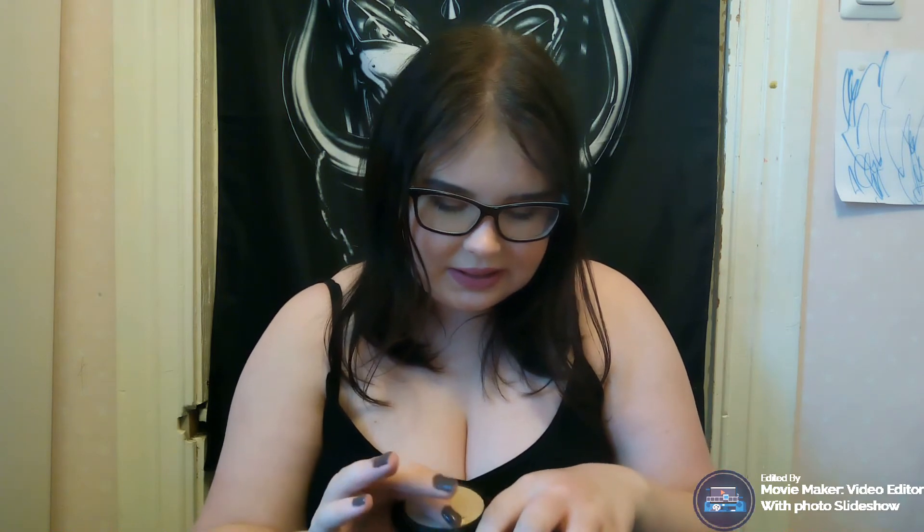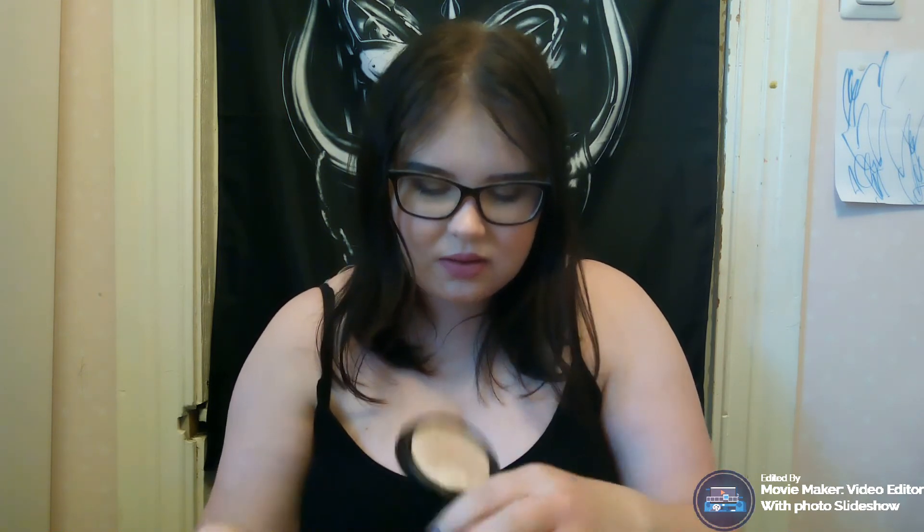I'm introducing a highlighter — this is the Maybelline highlight in Diamond Glow. It's kind of breaking right here, but I'm pressing it back together. My goal will be to hit pan on this highlighter. It's one of my favorite highlighters — it's beautiful. I will swatch it for you. It's gorgeous, so pretty, and I can't wait to use it more.